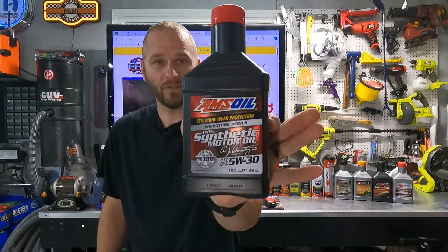Welcome back to Fab Automotive Detailing. In this video, we're going to take a look at Amsoil Synthetic Lubricants. Let's do it.